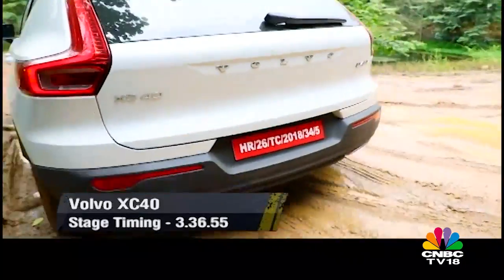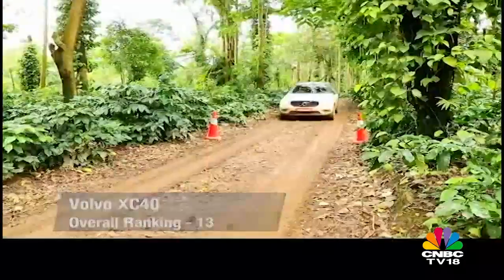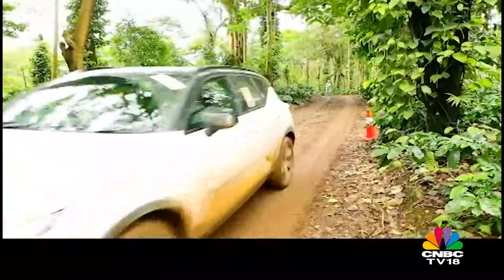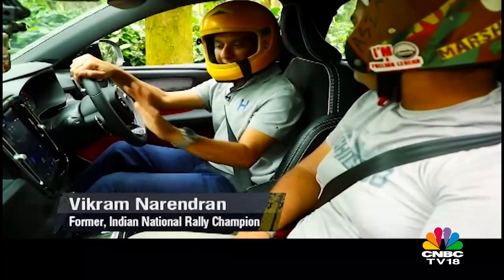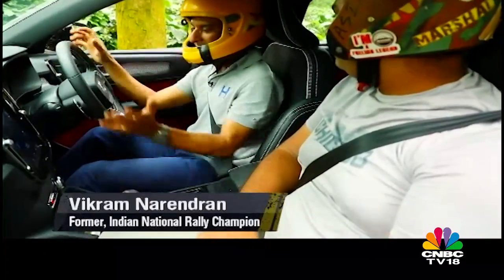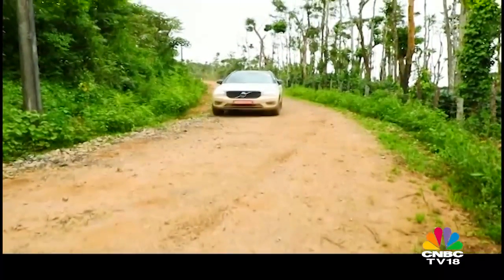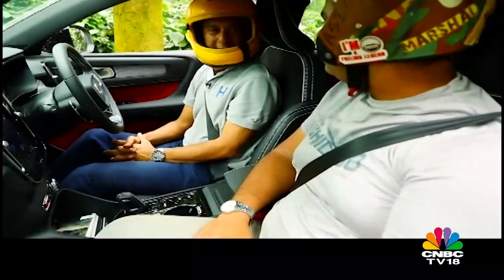That said, this all-wheel drive is more safety-biased over off-road fun and that reflects in the stage timings. Wonderful car — very nice, compact, very refined, very European inside, plush inside, the seating is beautiful, behaves very well in this class. We are driving on little black soil which is very slippery but it behaved very well.